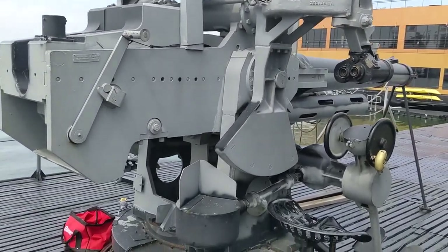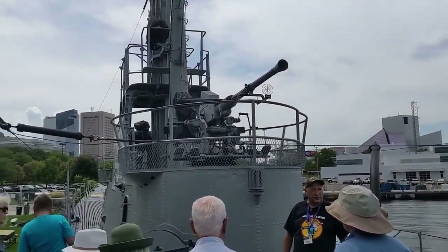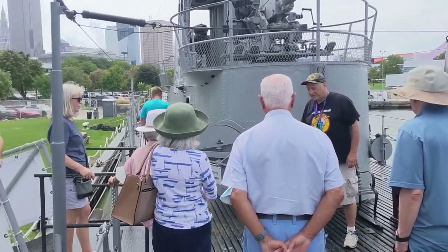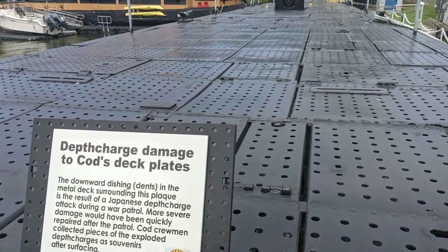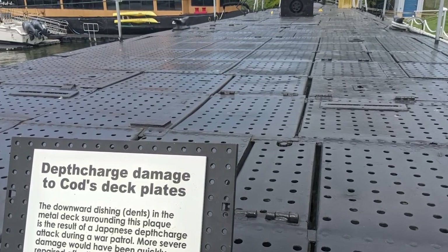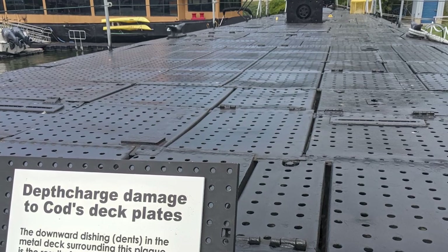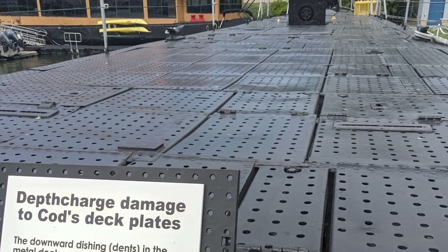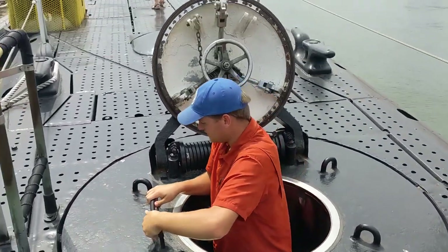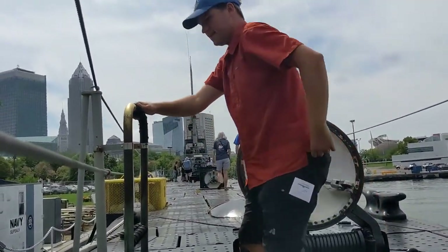That's why it had deck guns — it spent a tremendous amount of time on the surface. But it was very dangerous because it could easily be spotted by Japanese ships or planes always hunting for American submarines. You can actually see some marks from its battles on the surface deck: metal plating that's been compressed and bowed from the force of depth charges that exploded near the submarine, as well as 20-millimeter bullet holes from Japanese ships and guns.